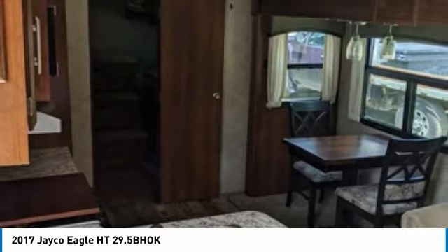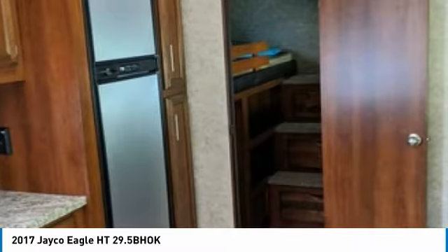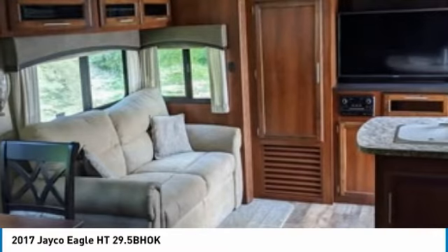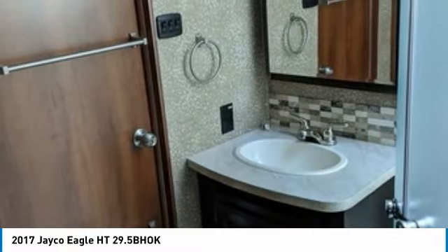It comes with exceptional options and features that offer the ideal combination of comfort and convenience. Highlights include a great cooking area complete with a three-burner stove, oven, microwave, refrigerator/freezer, double kitchen sink, dinette with chair seating, and an outside kitchen with refrigerator and sink.